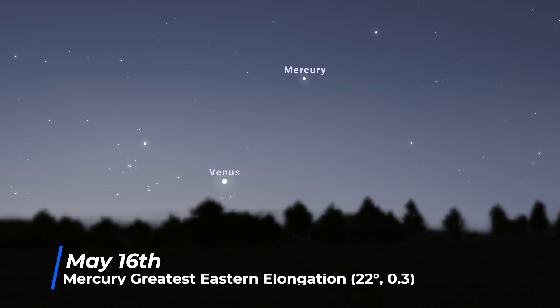On the 16th, Mercury reaches greatest eastern elongation again, and it can be found in the evening skies 22 degrees away from the Sun, shining at a magnitude of 0.3.